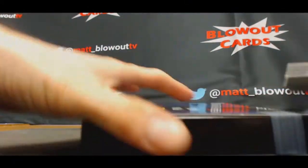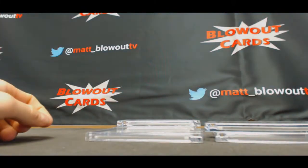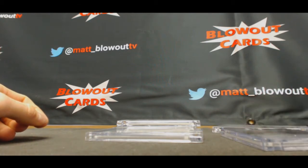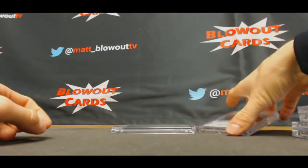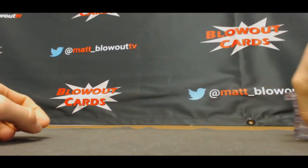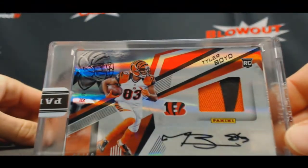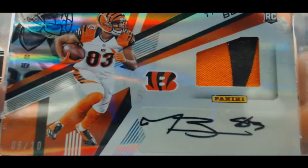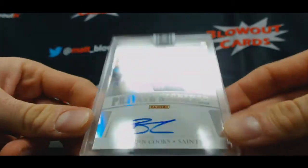I mean, it's not great. Let me see here. Let's try this — that could be way off, but let's see. Six of ten, Tyler Boyd. Two-color patch autograph. You can put together the full rainbow of this now. Private signings, three of five, Brandon Cooks.